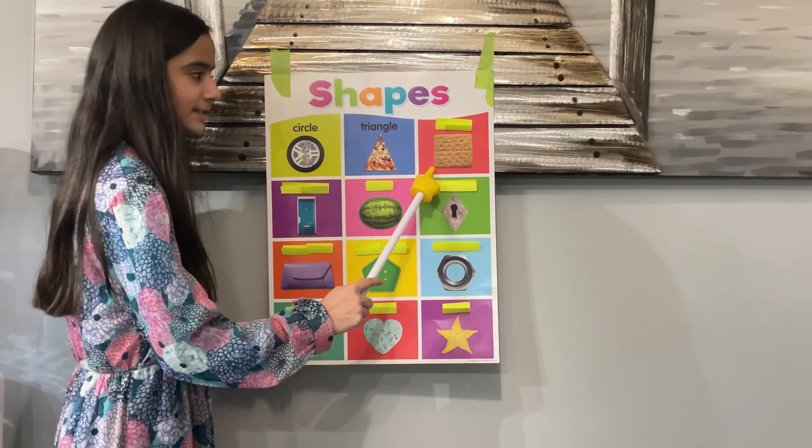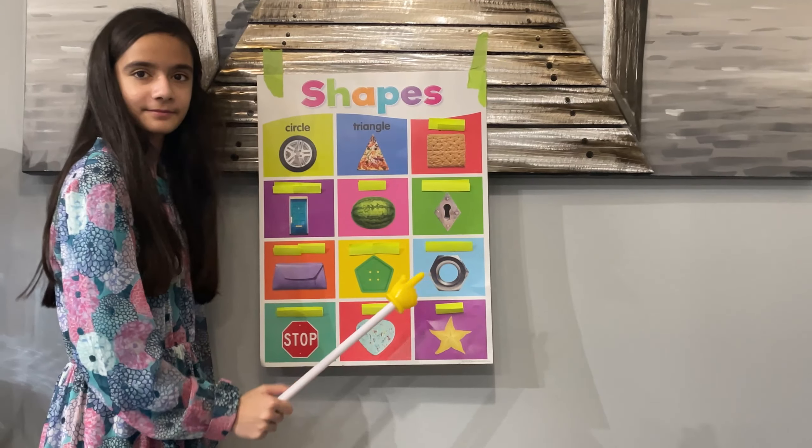Moving on. What's this shape? I know this one too. It's a square.